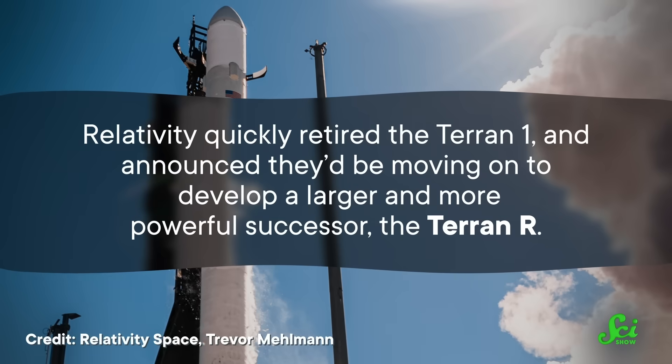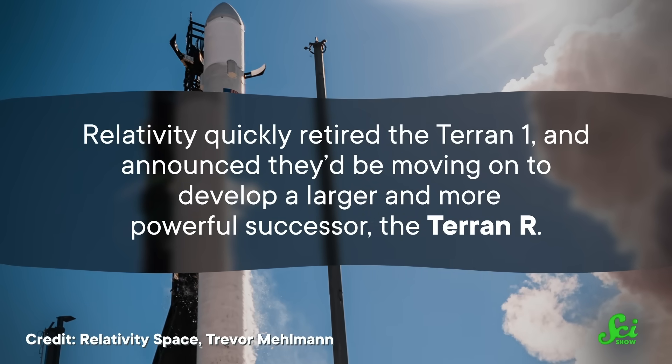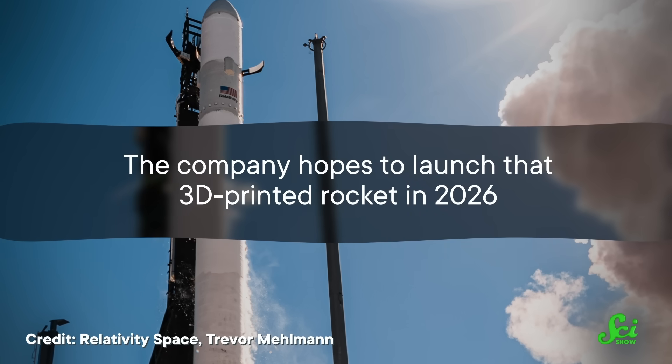Unfortunately for the Terran-1, that proof-of-concept flight was the end of its journey. Relativity quickly retired the rocket and announced that they'd be moving on to develop a larger and more powerful successor, the Terran-R. The company hopes to launch that 3D-printed rocket in 2026, but they might end up changing how much of the rocket they want to actually be 3D-printed. So while Terran-1 may never get another day in the headlines, it's helped pave the way for 3D-printed rockets in the future.